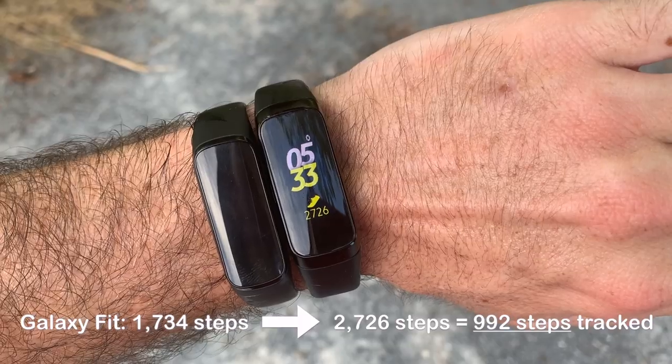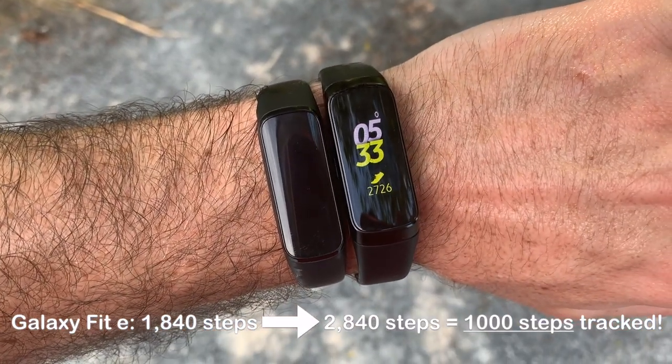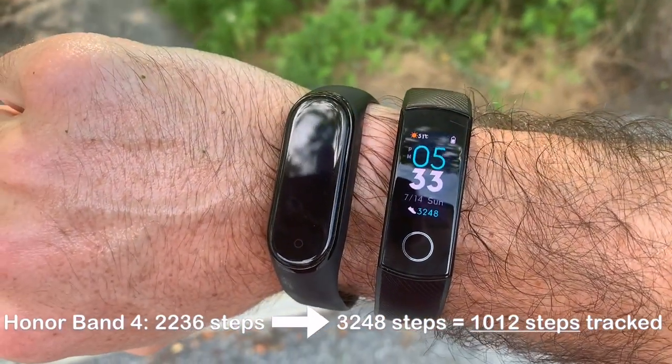Okay, so that's 1,000 steps of running. Let's check the results. On the Galaxy Fit, we have 2,726 steps. On the Galaxy Fit E, we have 2,840 steps. Mi Band 4, we have 6,094 steps. And on the Honor Band 4, we have 3,248 steps.